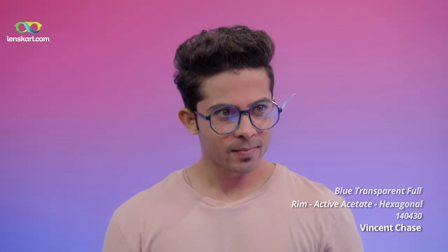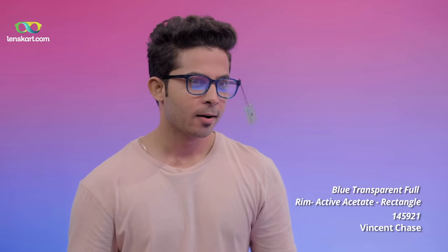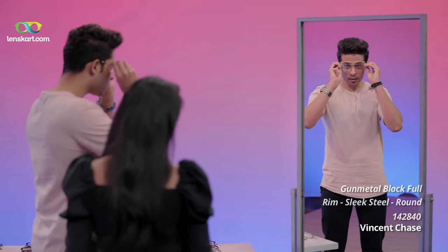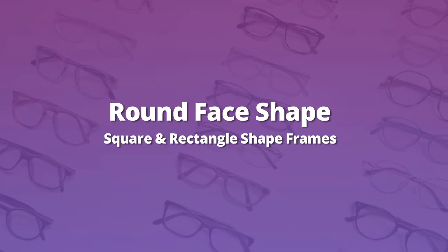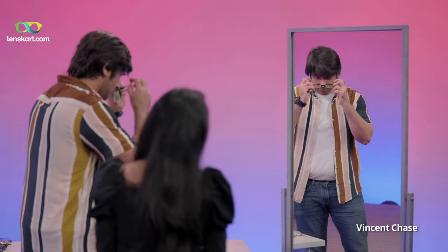I think it looks pretty nice. Amazing — this is better than the hexagon one. This is the thinner one. We've tried both the broad and bigger frames. Looks really good. I like them — I think if I want to go for a more mature look. Mine works. Now let's get out of your comfort zone and try a pop colour.